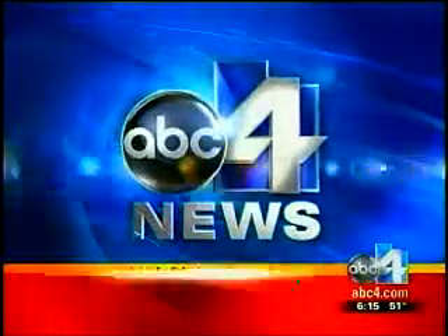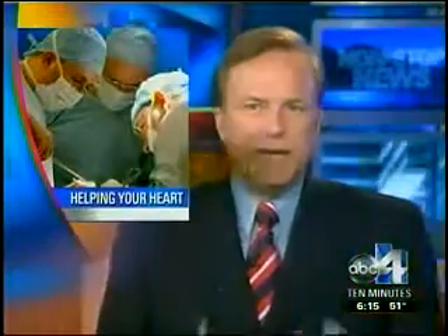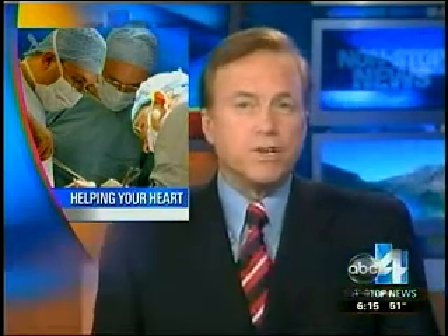You're watching ABC4 News in High Definition. It is a breakthrough procedure that will help many Utahns who need heart surgery. The U.S. Food and Drug Administration approved the first artificial heart valve, and one of the hospitals is already using it here in Utah. New at 6, ABC4's Antonio Lujan gives us a first look.